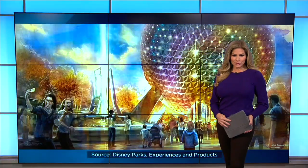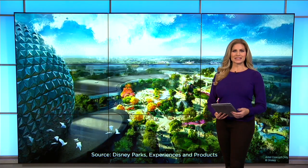Disney's Epcot is undergoing a major transformation just in time for Walt Disney World Resort's 50th anniversary. Channel 9's Jeff Lefkoolidge joins us live from the park, and Jeff, you got lucky today — you got a sneak peek of what is to come.